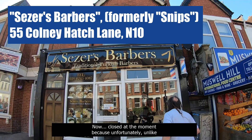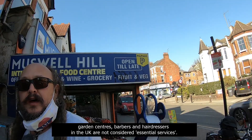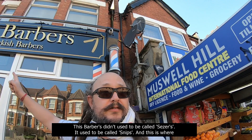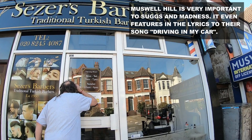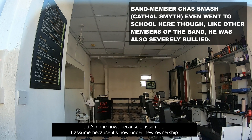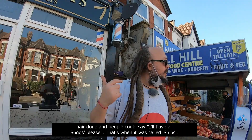But the main reason I've brought you here is not to look at the food centre, but to check out SESA's Barber. Now, closed at the moment, because unlike garden centres, barbers and hairdressers in the UK are not considered essential services. This barbers didn't used to be called SESA's — it used to be called SNIPS. And this is where Suggs from Madness used to have his hair done. There used to be a picture of Suggs in there with his hair done, and people could say, 'I'll have a Suggs, please.' That was when it was called SNIPS.